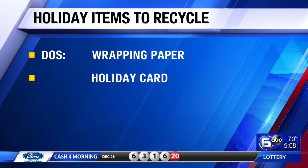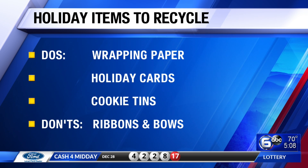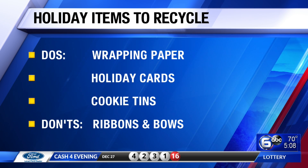You can also recycle everything from wrapping paper to holiday cards and cookie tins. You just take them to a recycling drop-off center in Knoxville, or if you're inside the city limits, they can be recycled in a curbside cart.